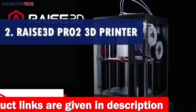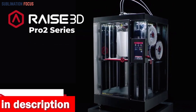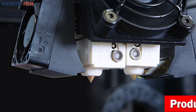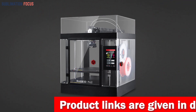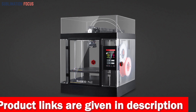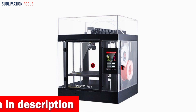Number two is the Raise3D Pro 2 3D printer. If you're looking for a 3D printer that can handle large objects, the Raise3D Pro 2 is worth considering. With its dual extruder electronic driven lifting system, you get four times the torque performance compared to other printers, making it capable of handling even the most complex prints. With its diverse filament compatibility, you can experiment with a wide range of materials up to 300 degrees Celsius. But the Pro 2 isn't just about power — it's also packed with convenient features that make it easy to use.